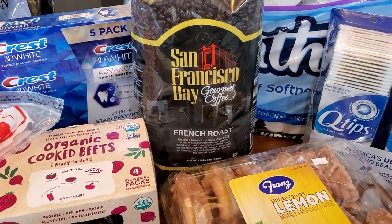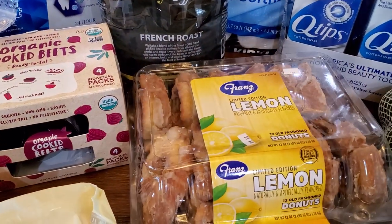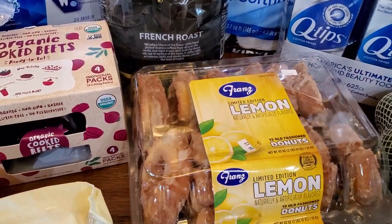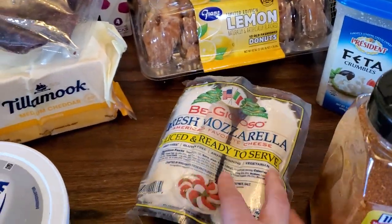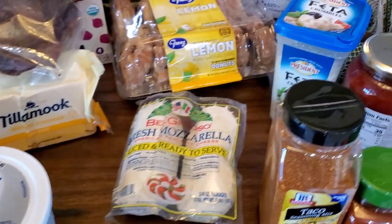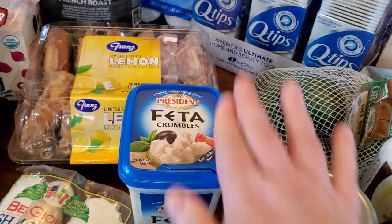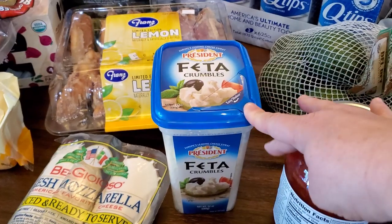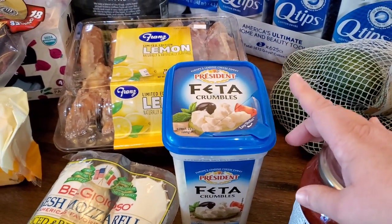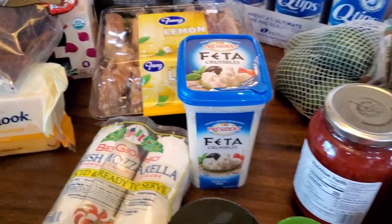We needed some more toothpaste, so we got a five-pack just to have on hand. Some more of our coffee that we love — the San Francisco Bay French Roast. These were a total impulse buy: the lemon old-fashioned donuts, so I got those as a treat. Some old-fashioned beef jerky — my husband loves to snack on that. Some fresh mozzarella — I love doing caprese salads. And some feta. We love doing Greek salads with kalamata olives, cucumber, feta, tomatoes, red onion, lemon, and olive oil — it's so good.